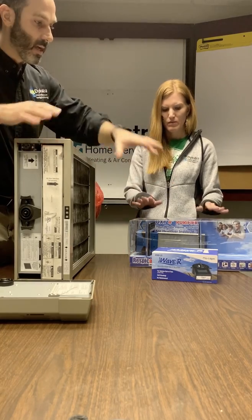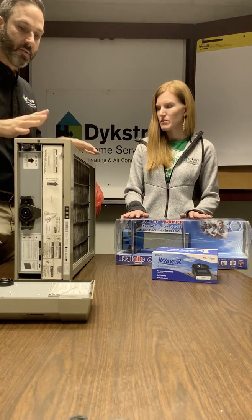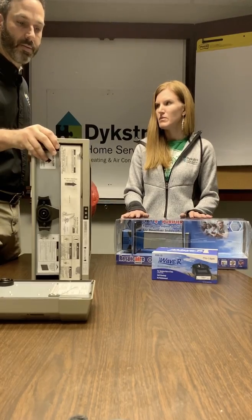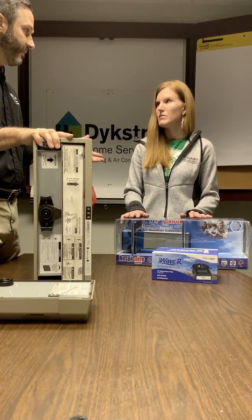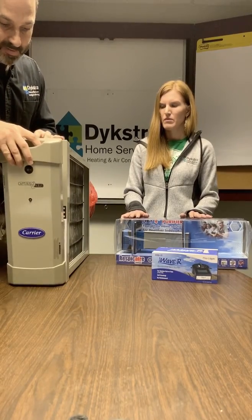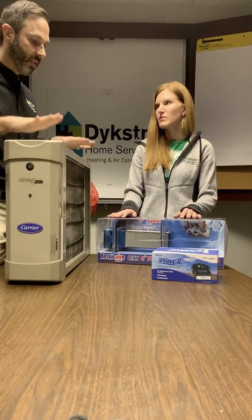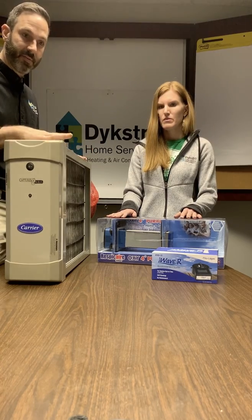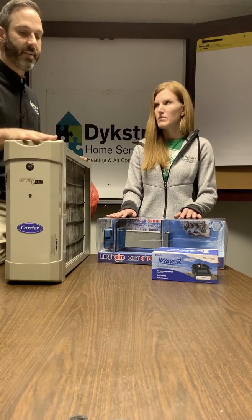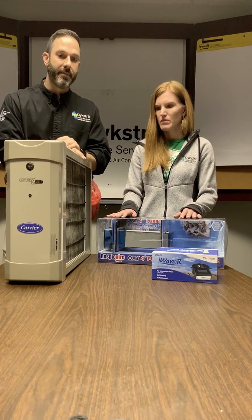These products address everything beyond the system and everything that goes through the system. With each pass, you get more and more dust, dirt, and pollutants out of the house, eventually cutting down on dust. If you've got kids and pets, you're constantly introducing dust and dirt to the home — so it's not a one-time thing. These products will work as long as they're in the home and maintained properly. This filter you're going to want to change — minimum once a year, maybe twice a year if there's a lot of traffic or pets.